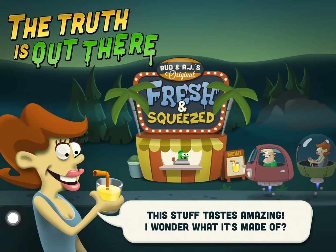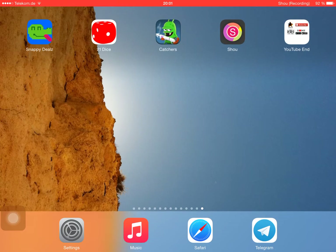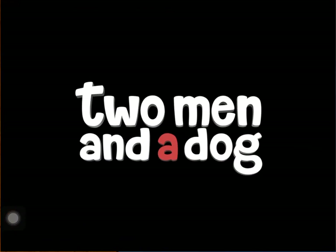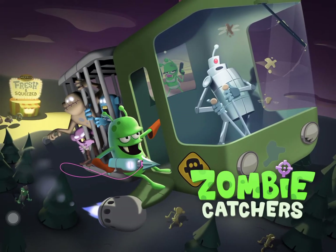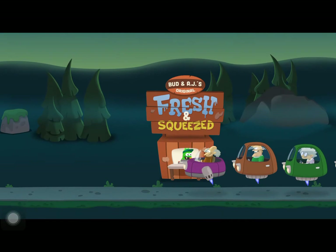The story is very unique. I haven't even opened the app yet, so this is my very first look. The developer is 'Two Men and a Dog.' The opening cutscene begins somewhere on planet Earth.